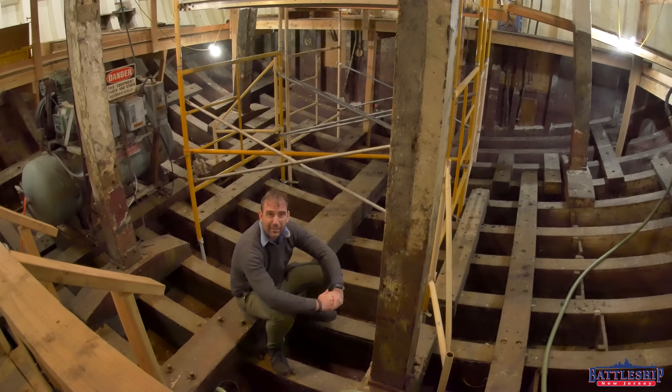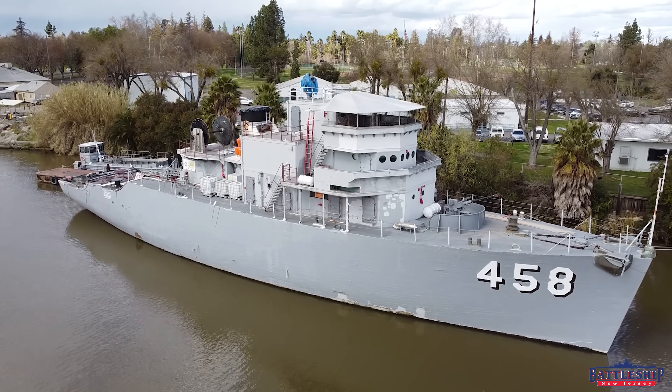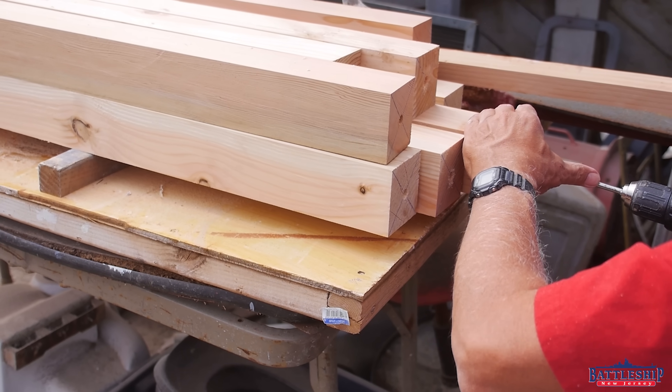Hi, I'm Ryan Szymanski, curator for Battleship New Jersey Museum and Memorial. Today we're going to talk about the USS Lucid, which we are on board. She is the centerpiece of the Stockton Maritime Museum in Stockton, California, and they're in the process of restoring her to fully open her up to the public.